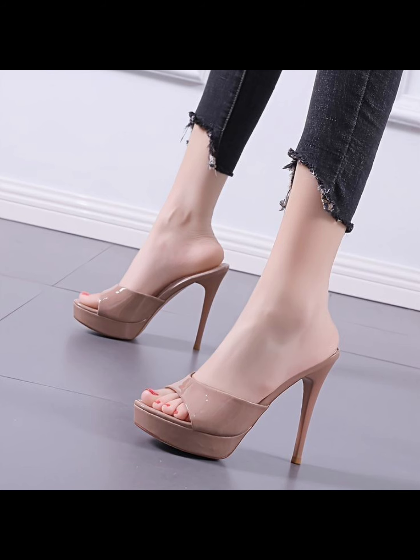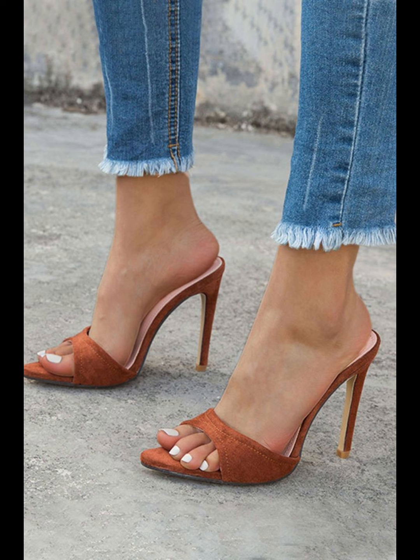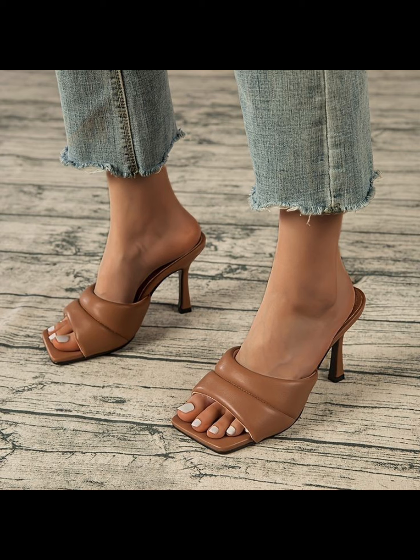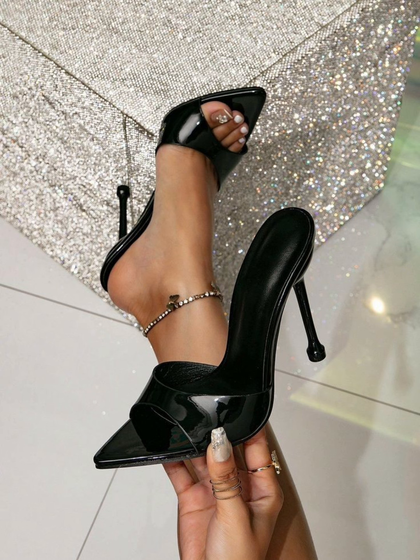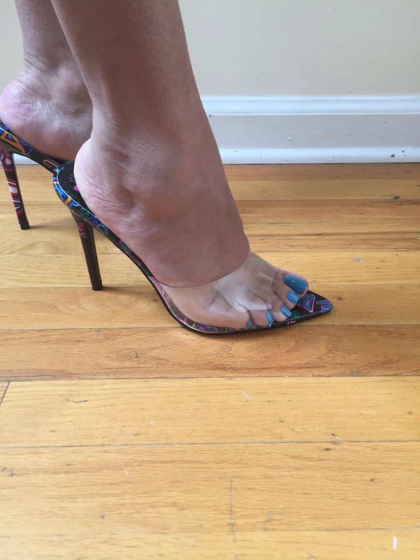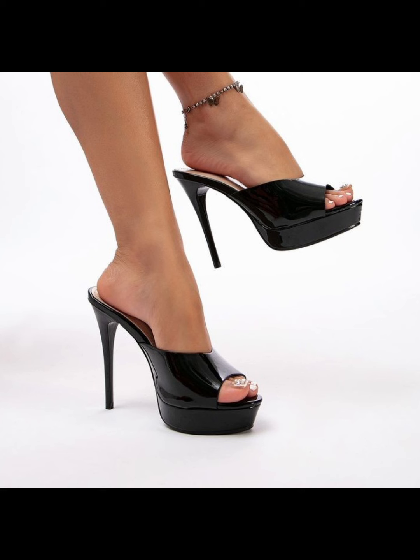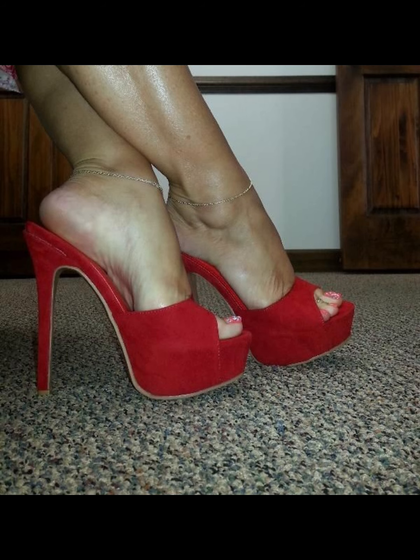They elongate the leg and add a touch of sophistication to any outfit. Made from a variety of materials including luxurious leather, satin, and metallic fabrics, high heels pumps can be dressed up or down to suit any occasion — whether you're wearing a formal gown, a business suit, or a little black dress.